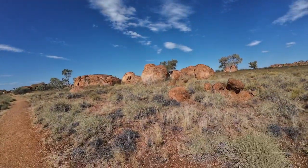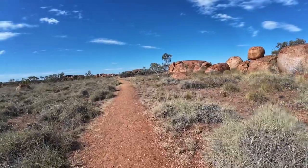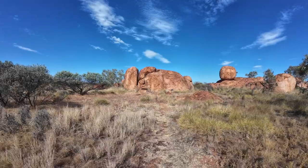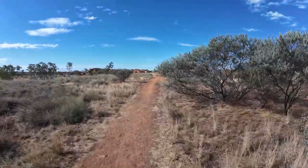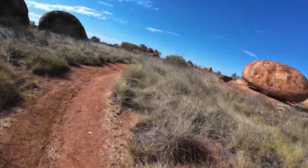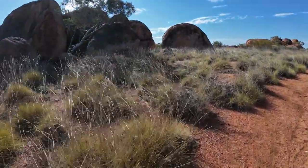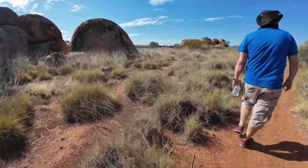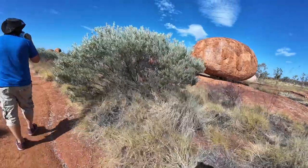Look how beautiful they are — even through a fly net! Looks like an ugly face. Do you see that blue from the side? Look how that one's balancing. Look at that one over there, Blue — it's got a straight cut through it.